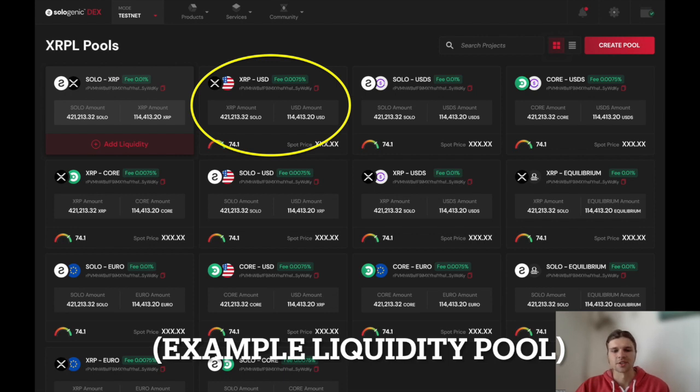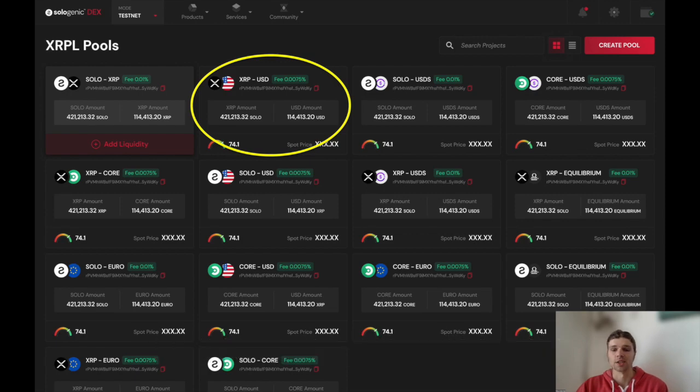Without it, investors who may be uncertain about their ability to liquidate will likely be deterred or demand higher returns to compensate for the additional risk, driving up cost of capital and making it increasingly difficult for businesses to fund their growth. The greater liquidity available on the XRPL, the more accessible and usable it becomes for enterprises and the general public.